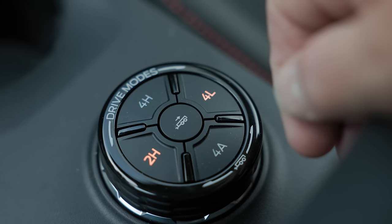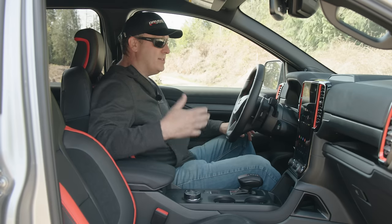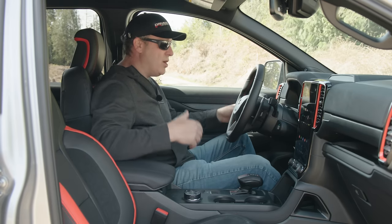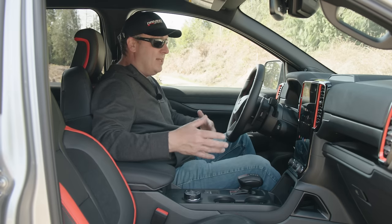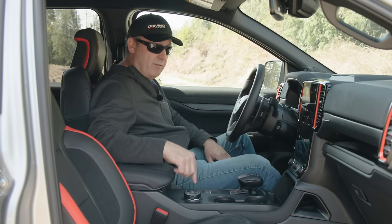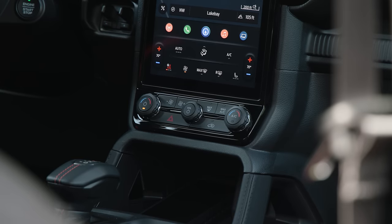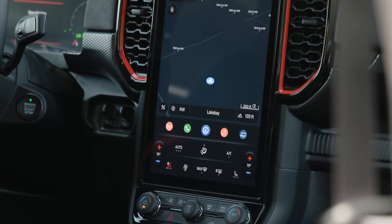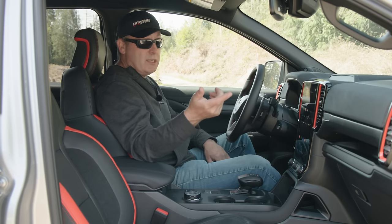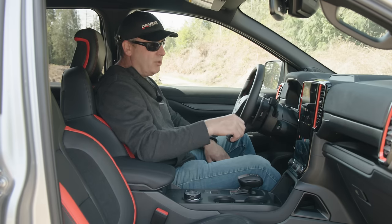We have four high, four low, and four auto. I love having four auto because in the Pacific Northwest we get a lot of mixed conditions — a little snow, a little dry, a little wet — and now you don't have to worry about it. And then of course the elephant in the room is this massive touchscreen display — over 12 inches, a vertical display. That seems to be what Ford is going with since their Mach-E has a similar setup.